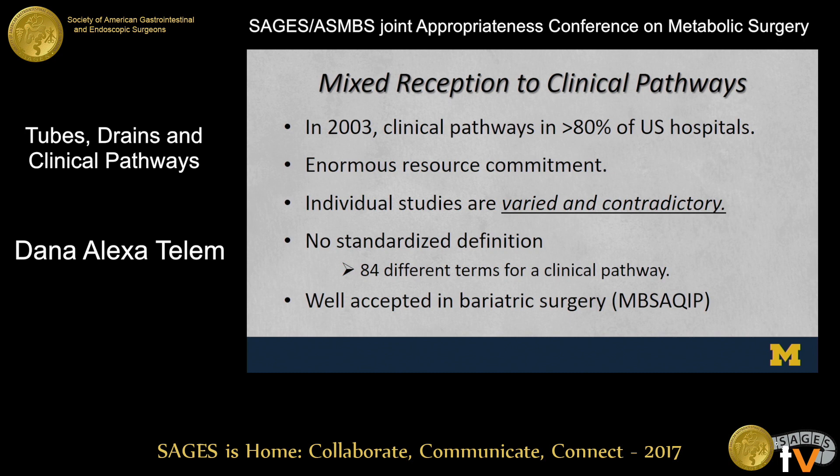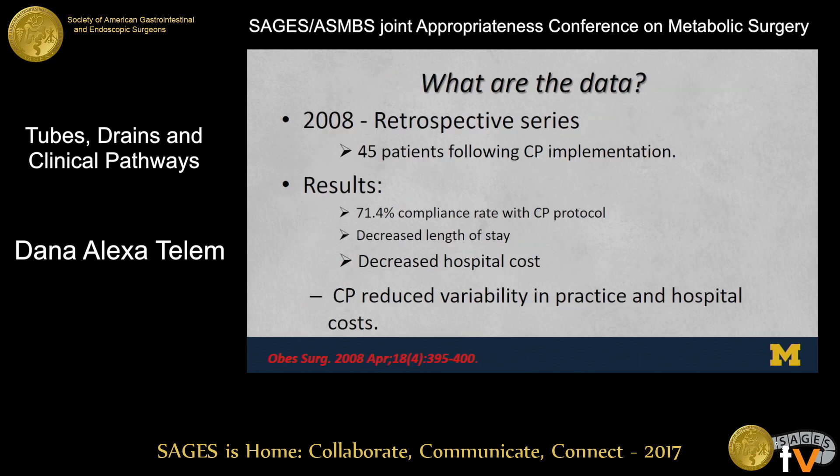Individual studies about the benefits of such pathways are varied and contradictory. There's no standardized definition — in fact, there are over 84 different terms used that could potentially mean a clinical pathway within the literature. Nonetheless, we accept these clinical pathways in bariatric surgery; they're part of our accreditation for MBS-AQIP. So everybody here who is MBS-AQIP accredited — nice COE centers — should have a clinical pathway associated with their bariatric program. But does everybody know what's in that clinical pathway? Not as many hands, and really it's because there is a lot of variability out there.